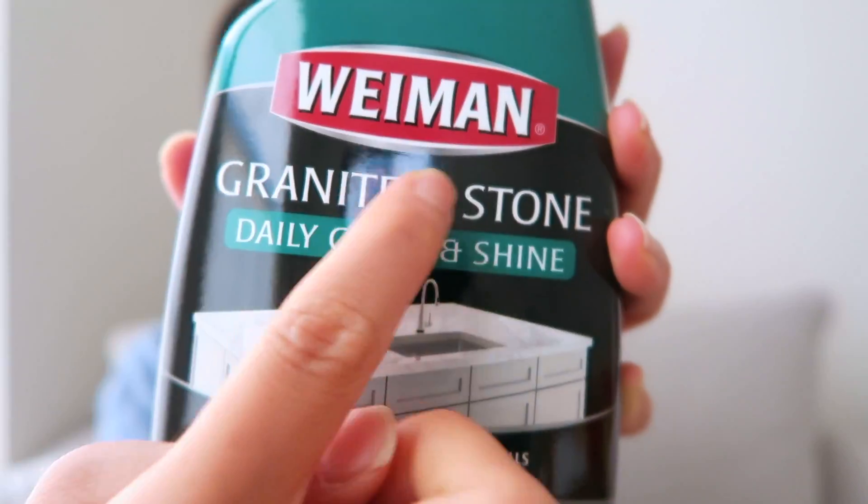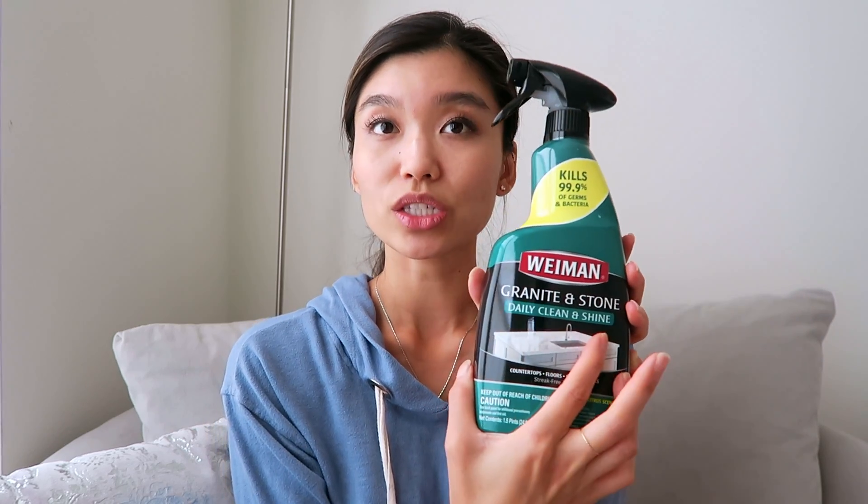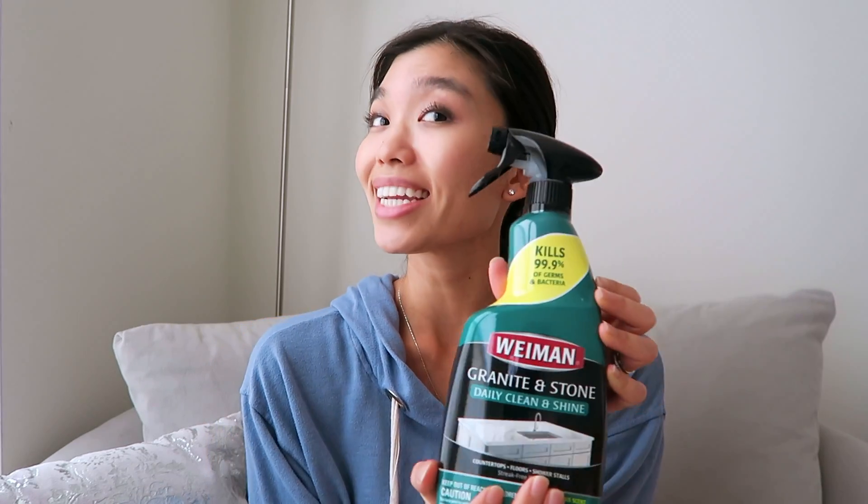Next up, I got the Weeman granite stone cleaner. It's basically to seal and also polish your countertops. This one's good for granite countertops in my kitchen and then stone in my bathroom. I'm going to try this for the first time. It kills 99.9% of germs and bacteria.